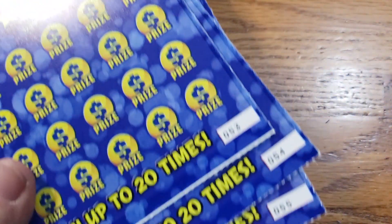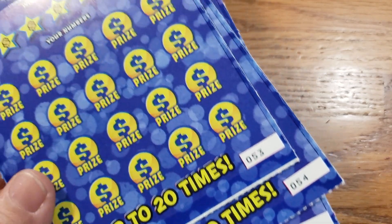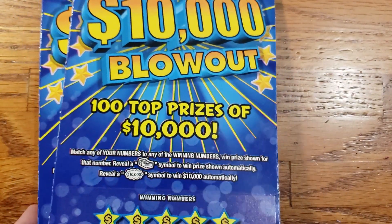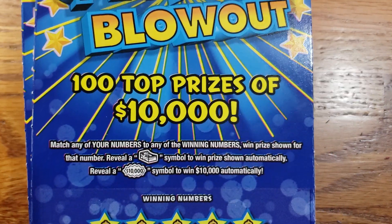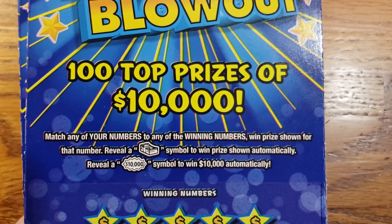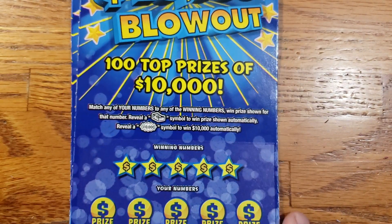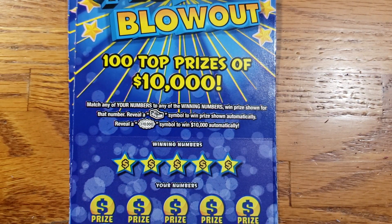Let's turn these back over. Today we have tickets 53, 54, and 55. We're going to get started with ticket 53. On these tickets, we are looking for that stack of cash symbol to win the prize automatically, or the $10,000 burst to win $10,000. Let's go ahead and get into it, get scratching, and get some wins.